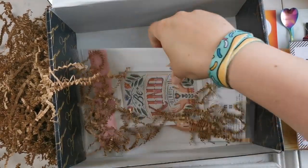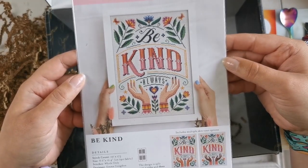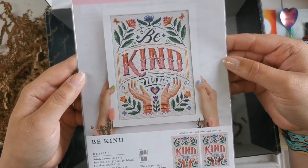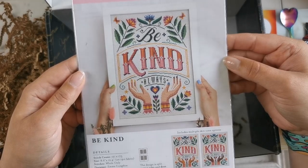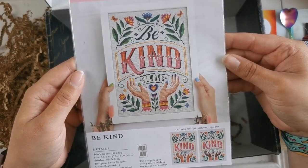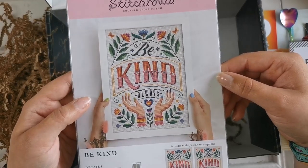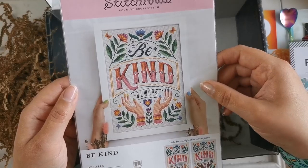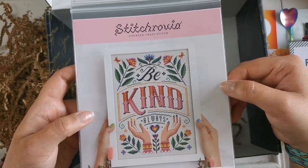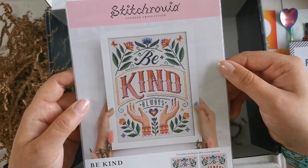And then at the bottom of the box, we have our pattern of the month, which is Stitch Rovia's 'Be Kind Always.' This includes multiple skin tone options, which is great — it's awesome to have that already charted. It's split over four sides, so this is actually quite big: 121 by 173 stitches, which is 8.6 inches by 12.4 inches on 14 count Aida. I think this would look really good in like a shop or something. This is a great way to find new designers like Stitch Rovia — I'll have to check them out and see what other designs they have, because I really like modern cross stitch.